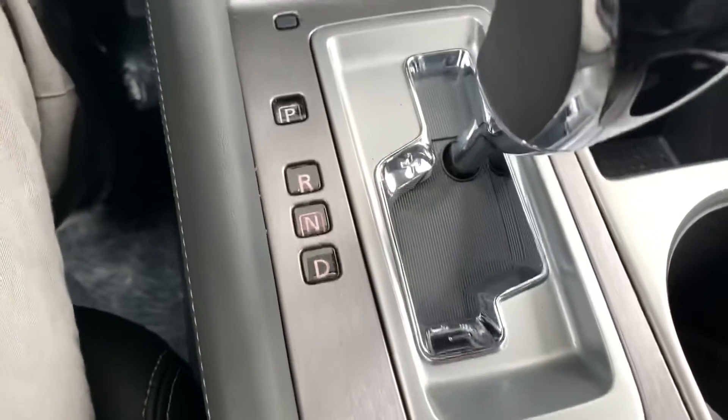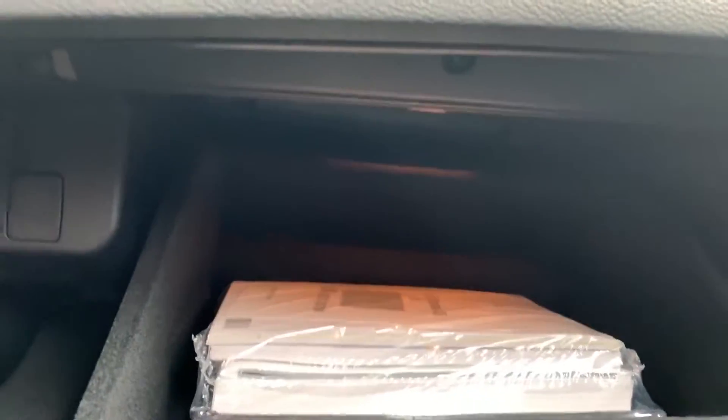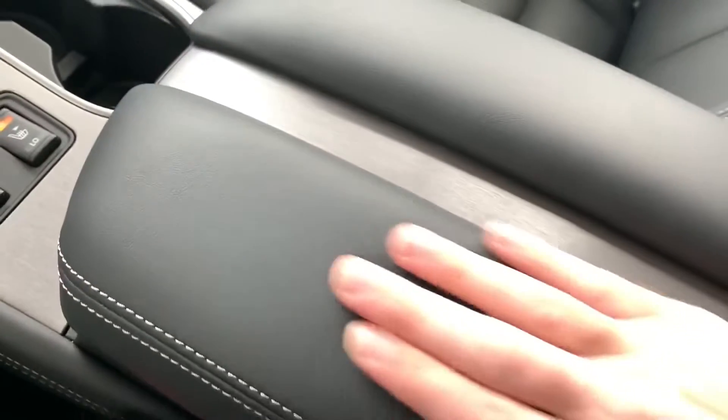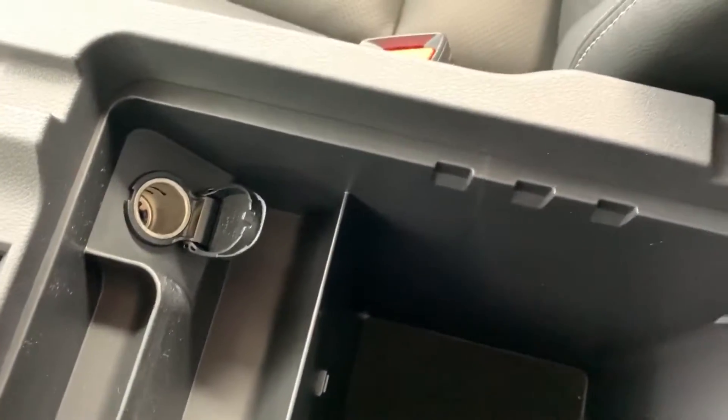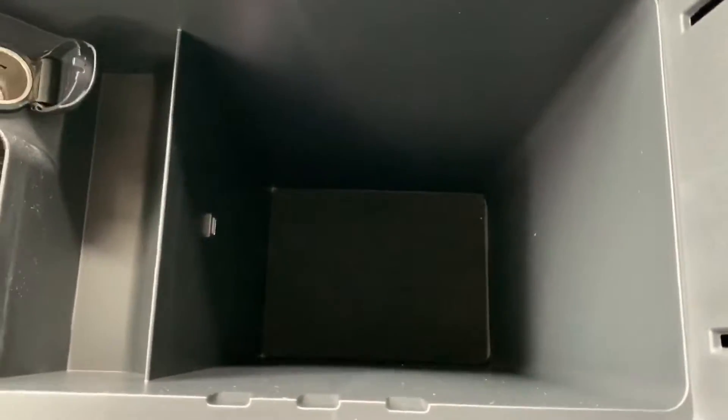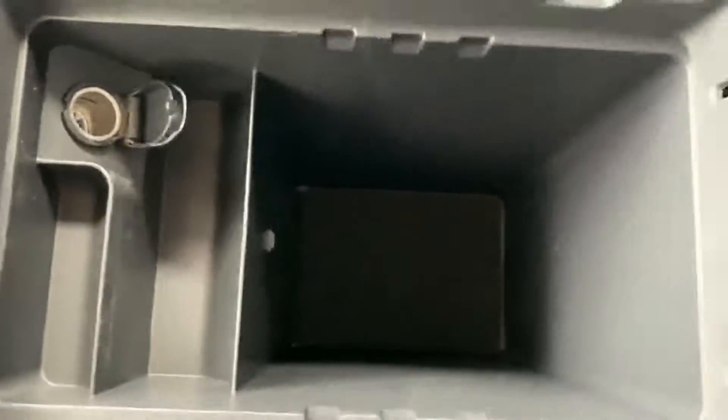You've got storage here, cup holders, your shifter which has manual shifting capability. Nice spacious lockable glove box with tons of storage space. Center console is nice and wide, gives everybody a lot of room — the Murano is very spacious. You get another 12-volt outlet in here as well as a very deep well for storage, with a nice little LED light in there too.